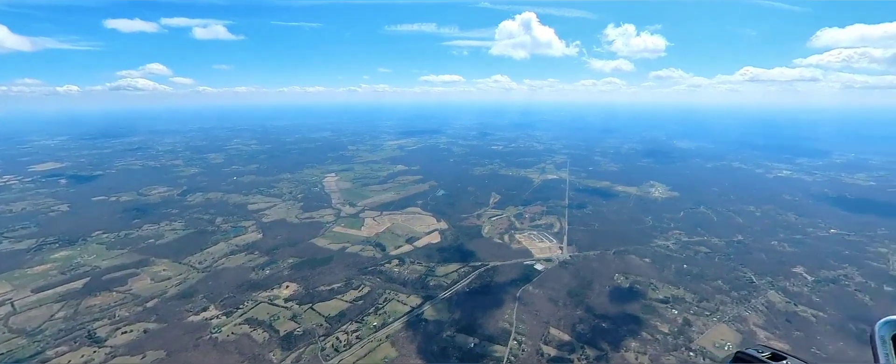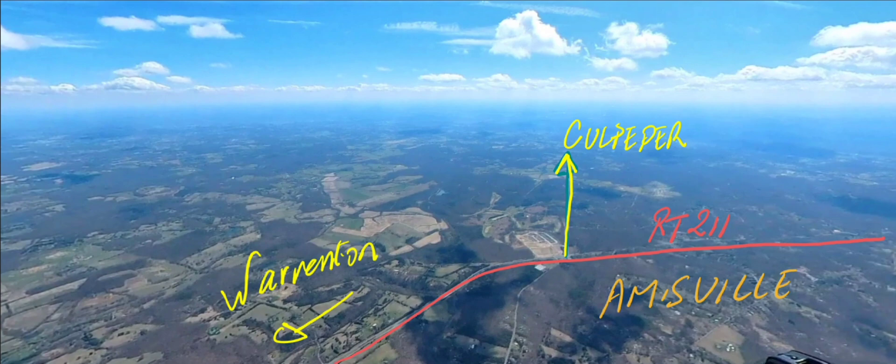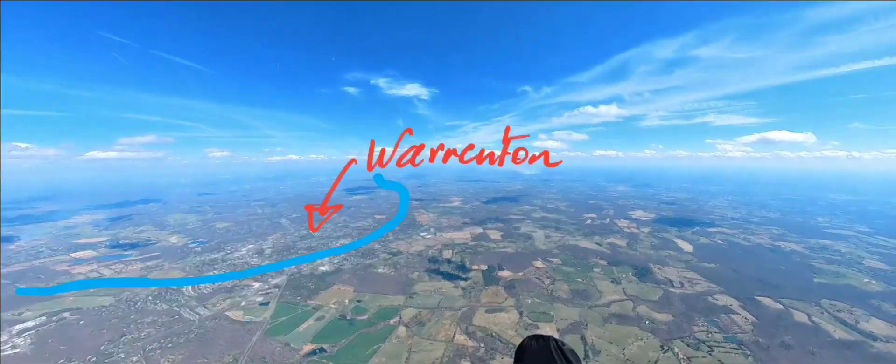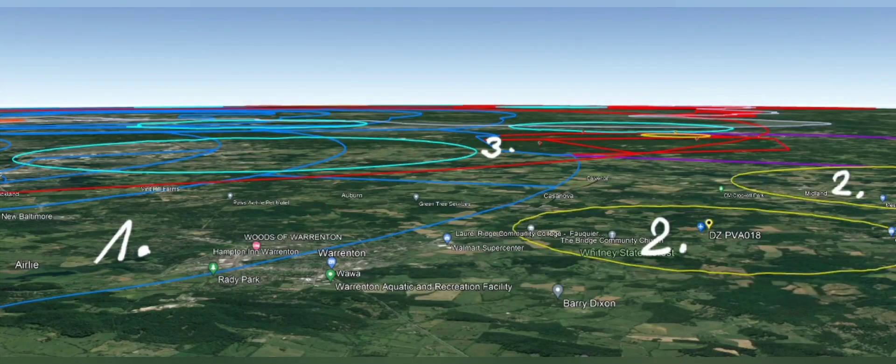At my position I'm between Culpeper and Warrenton, next to I-211. The winds pushed me to the northeast towards Warrenton. The blue line indicates the airspace — Area 1 is Class B starting at 4,500 feet, and Area 2 is a parachute drop zone, which you can cross.